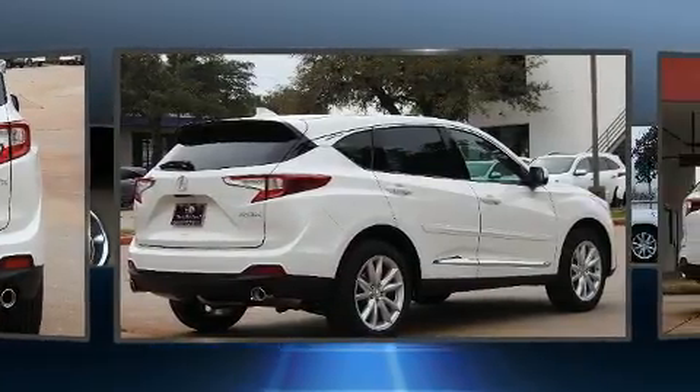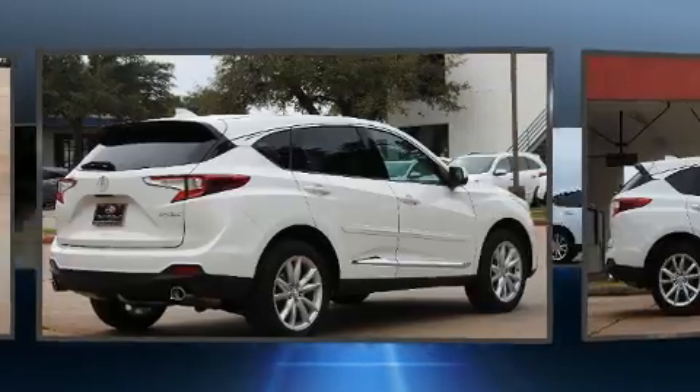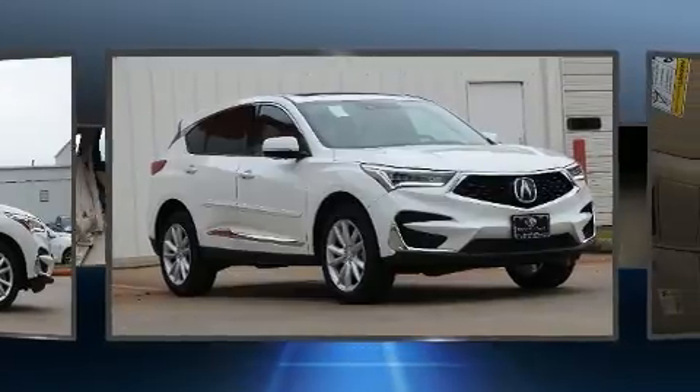Acura prioritized fit and finish as evidenced by power front seats, an automatic dimming rear-view mirror, heated seats, a power rear cargo door, and seat memory.